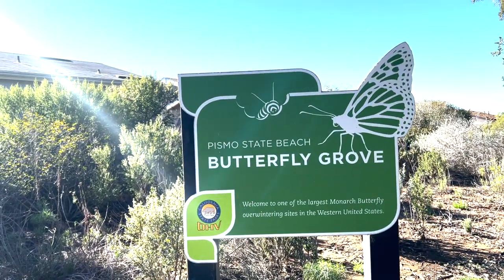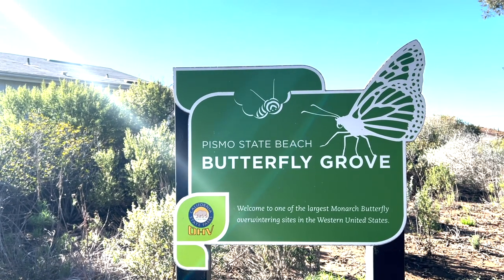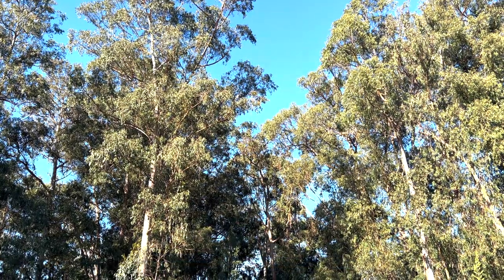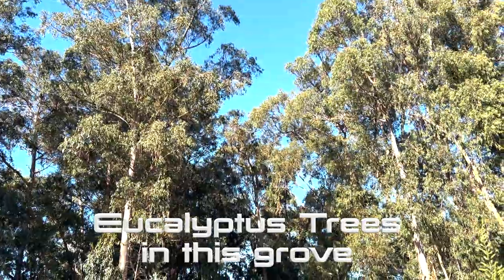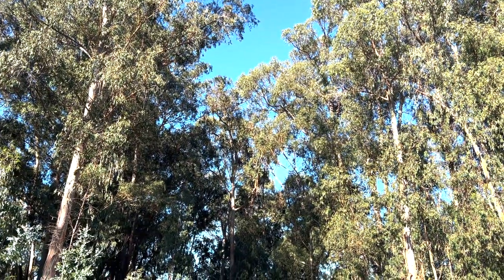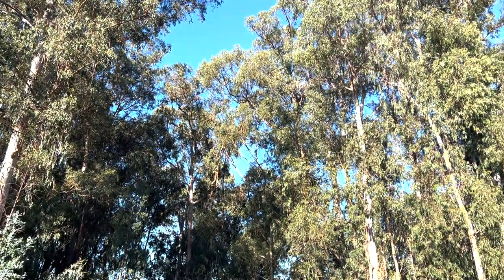This is the Pismo State Beach Butterfly Grove — pretty cool. Notice how the butterfly count has dwindled drastically over the years. One bit of good news: as of December 1st, 2021, the count for that year was 22,445 butterflies, up from the year before. These are the huge trees that the butterflies come to in order to winter, or on their way to Mexico.